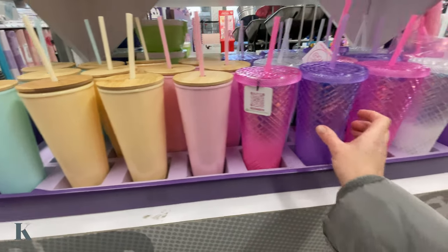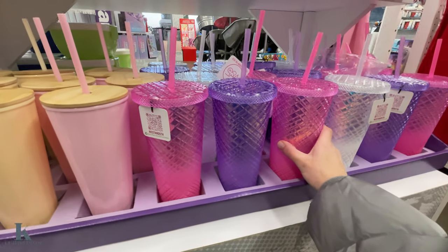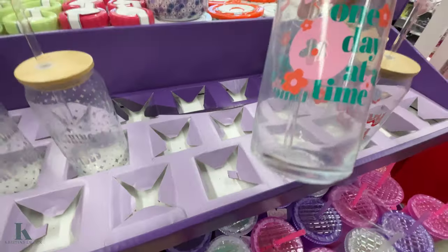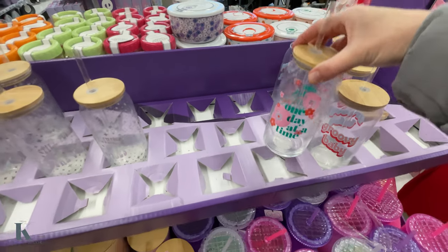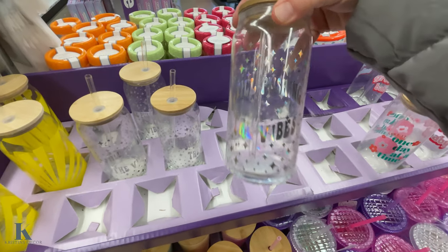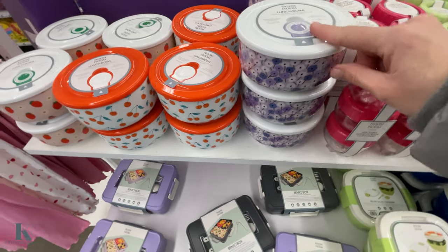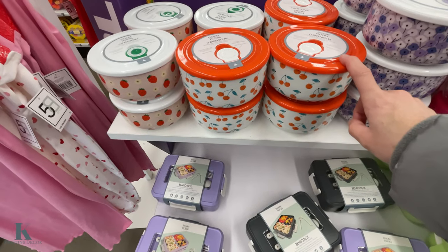Let's go over to these cups — these are really cute. These have the bamboo tops, and these ones are the iridescent ones with the crystals. Still pushing the vibes! Little storage containers — I like these little bowls, these are really fun.